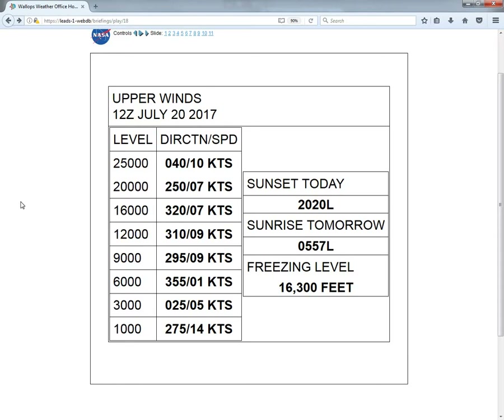Taking a look at our surface analysis, high pressure is dominating much of the eastern United States this morning. We are also seeing an upper-level ridge build into the area, and that will help to suppress any convection that we have been seeing across the area the past few days. So we're just expecting some pop-up cumulus clouds this afternoon and no chance of showers or storms here at Wallops.